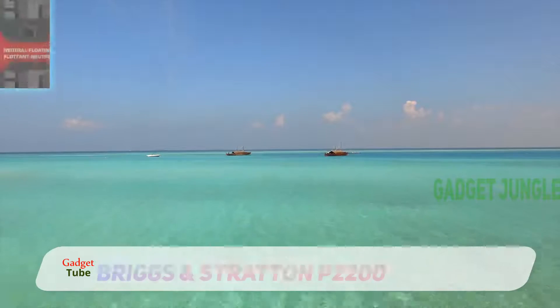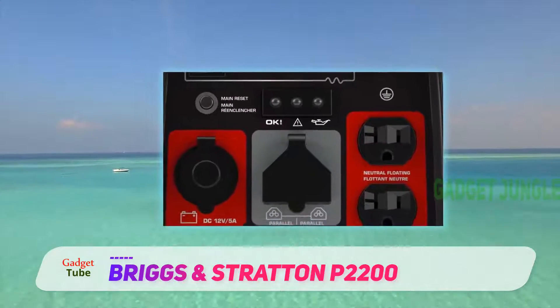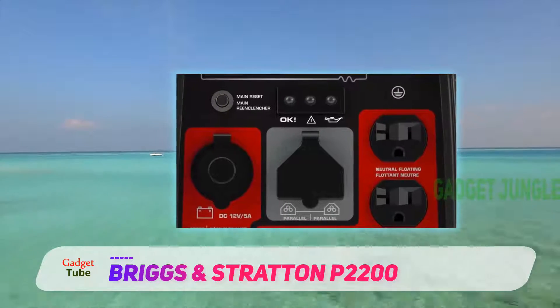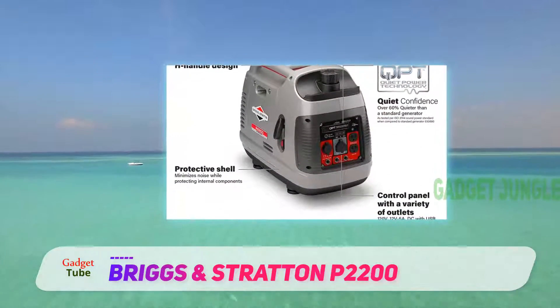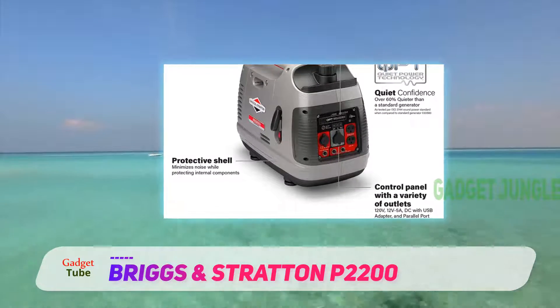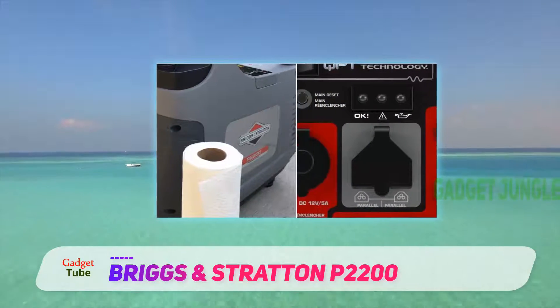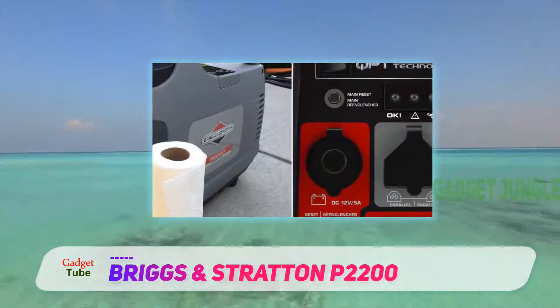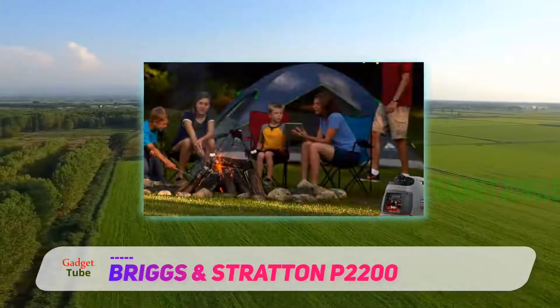Coming in at number two: the Briggs and Stratton P2200. The Briggs and Stratton 30651 P2200 is an inverter generator, part of the brand's Power Smart series. This inverter generator series offers a portable design and decent power for recreational use.